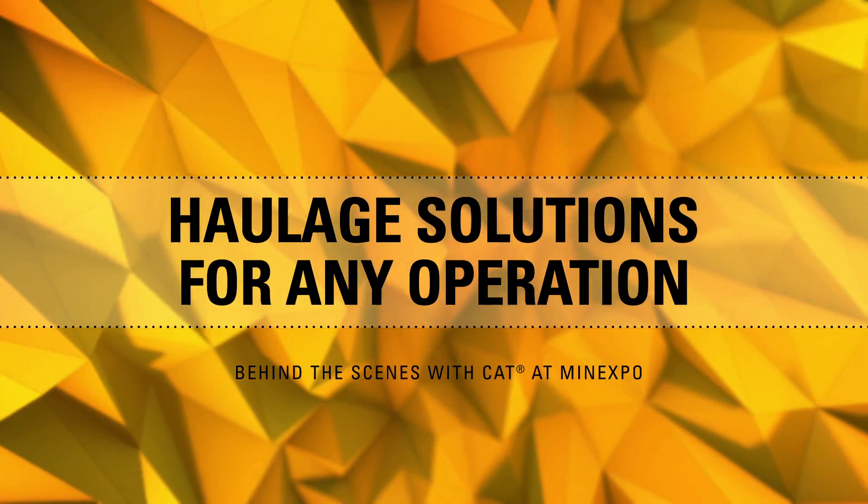Hi, I'm Eva Saha, and I'm here with your behind-the-scenes look at the Caterpillar Mine Expo 2016 exhibit. And joining me here today is John Engel, who's going to tell us what's new in the world of large mining trucks.